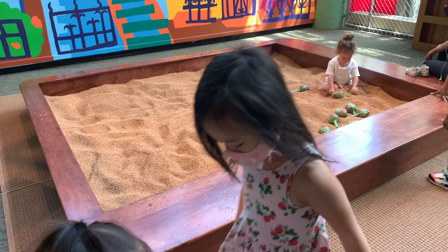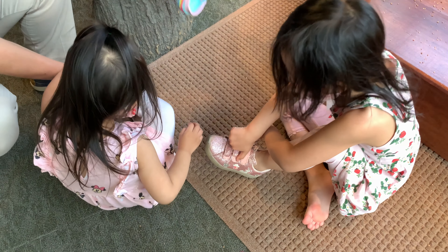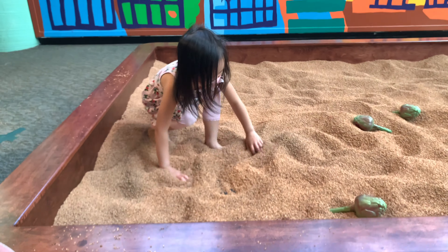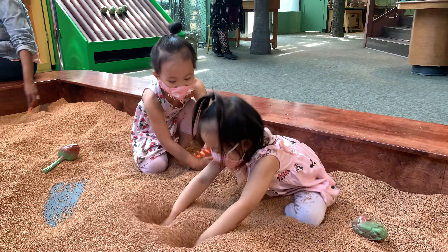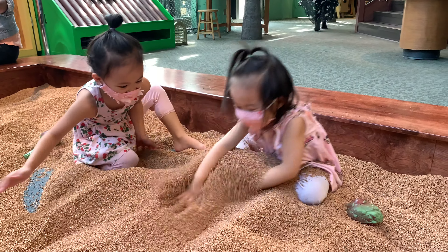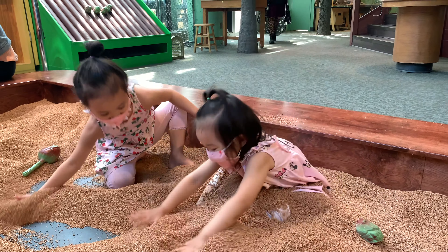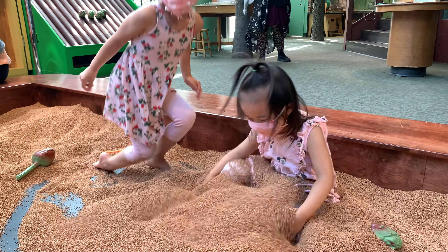First up, the cork pit — one of my favorites. Make sure to take off your shoes. For safety reasons, they're only allowed four kids inside the pit. It's pretty cool because it doesn't stick to your clothes.